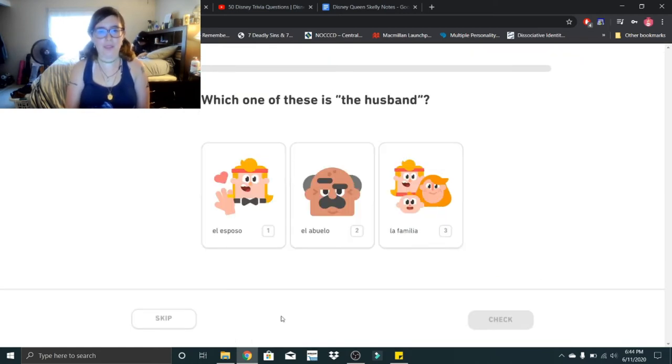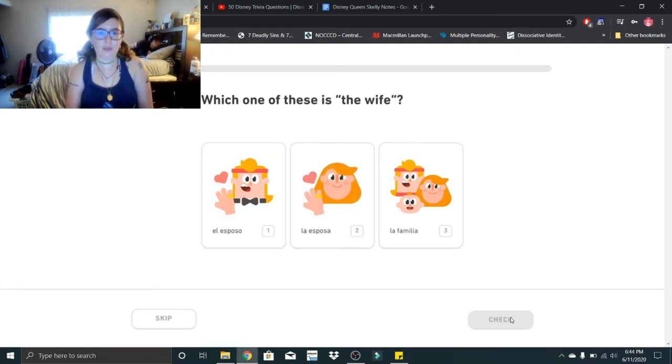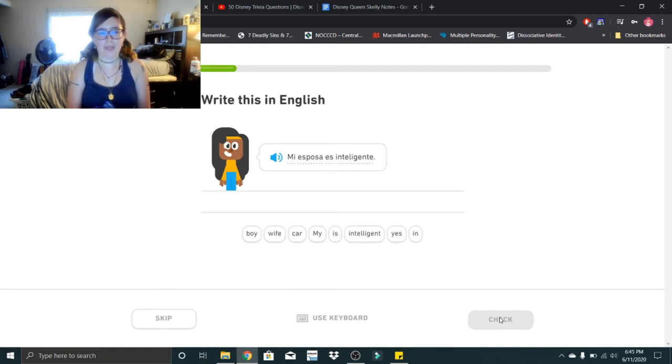On to lesson three. Which one of these is the husband? That would be el esposo. El esposo. Looks like el esposo needs a haircut. Which one of these is the wife? La esposa. La esposa. Mi esposa es inteligente. Mi esposa es inteligente — my wife is intelligent.